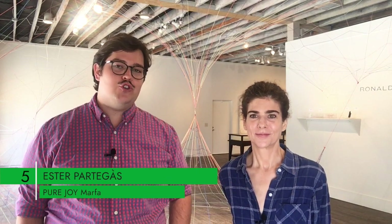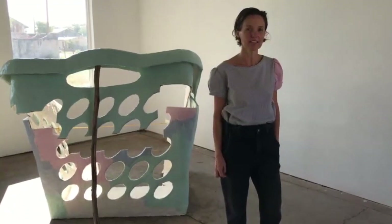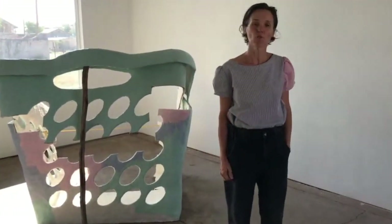Number five this week is a show by Esther Partegas called No Retention, and it's at Pure Joy in Marfa. This show opened in June and it's going to close the 31st of this month, so if you're in Marfa — probably mostly locals right now — you can see it for a little while if you make an appointment.